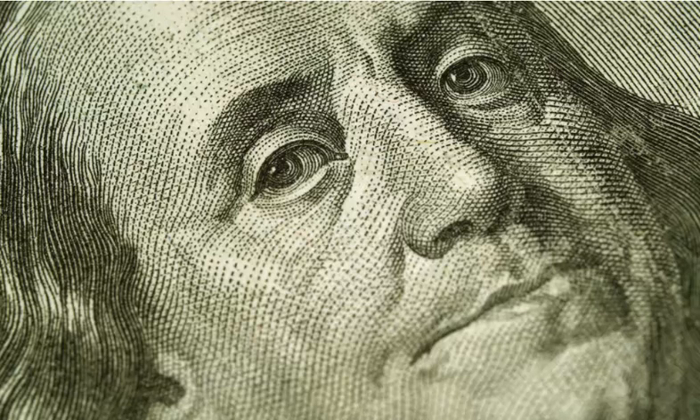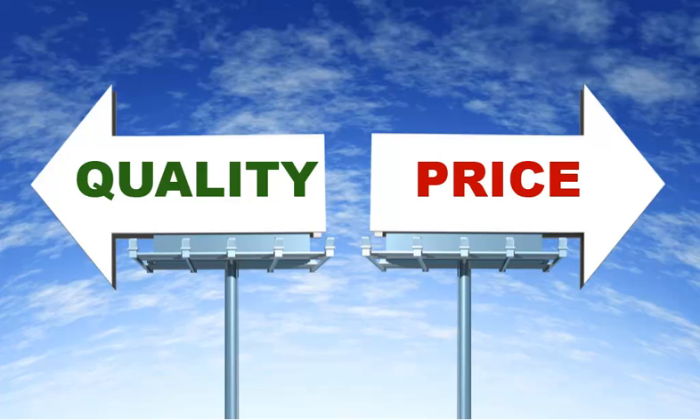As Benjamin Franklin once said, the bitterness of poor quality remains long after the sweetness of a cheap price is forgotten. But it's not always necessary to choose one over the other. Using value engineering, or as it's otherwise known, the value methodology, you can have the best of both worlds.